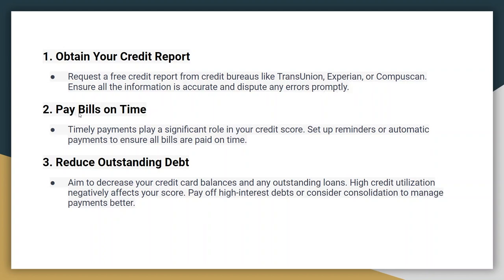Next, pay bills on time. Consistently paying your bills, including credit cards, loans, and utilities on time, is one of the most crucial factors affecting your credit score. Set up reminders or automatic payments to ensure all bills are paid on time. Late payments can significantly hurt your credit.